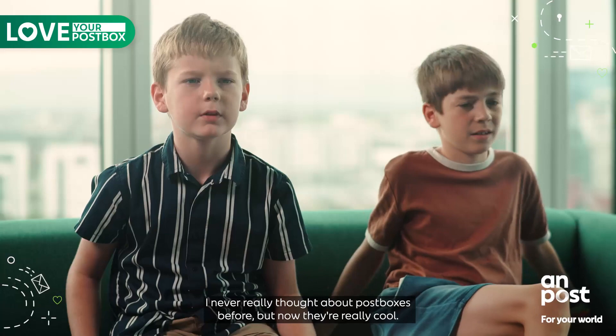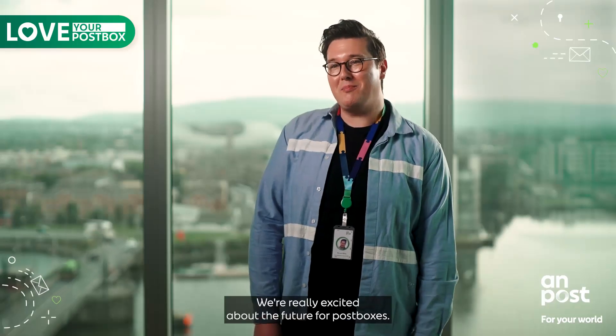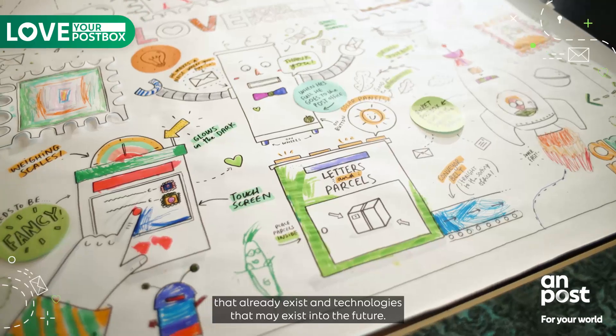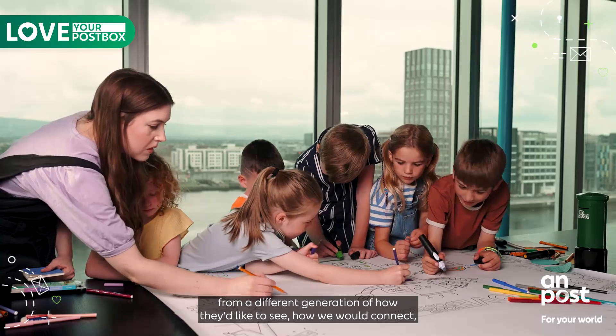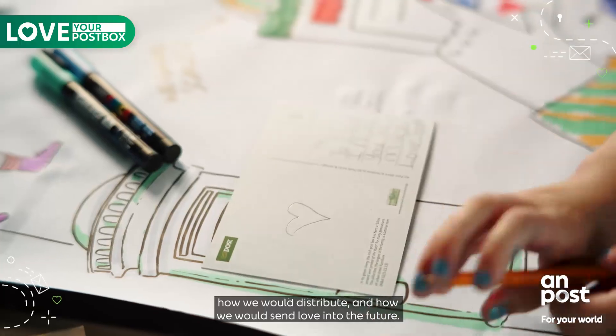I never really thought about post boxes before but now they're really cool. We're really excited about the future for post boxes. Today we've seen some really great ideas with technologies that already exist and technologies that may exist into the future. We've had great thoughts, great discussions and great insights from a different generation of how they'd like to see how we would connect, how we would distribute and how we would send love into the future.